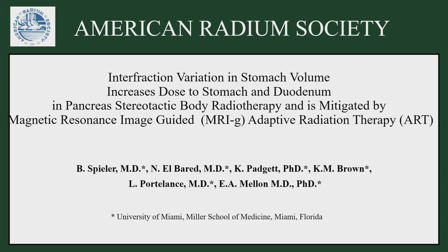Good morning. It's my pleasure to give this presentation for Dr. Spieler, who couldn't be here today. This is his work about the impact of change in stomach volume on the dose delivered to the stomach and the duodenum during pancreas SBRT.